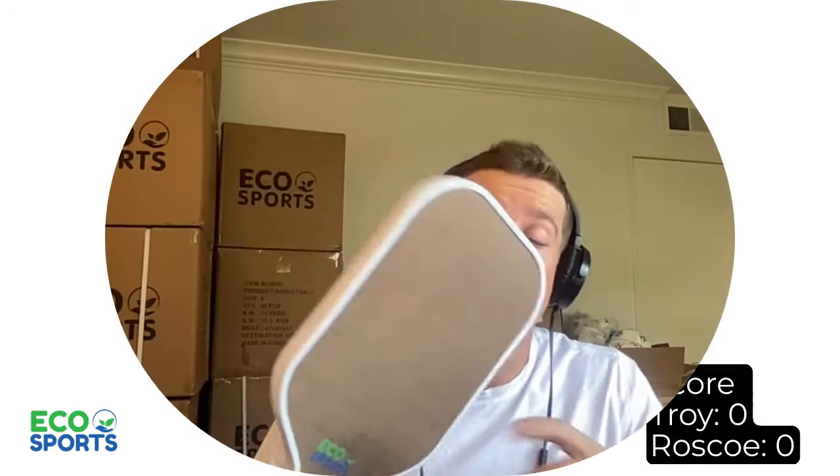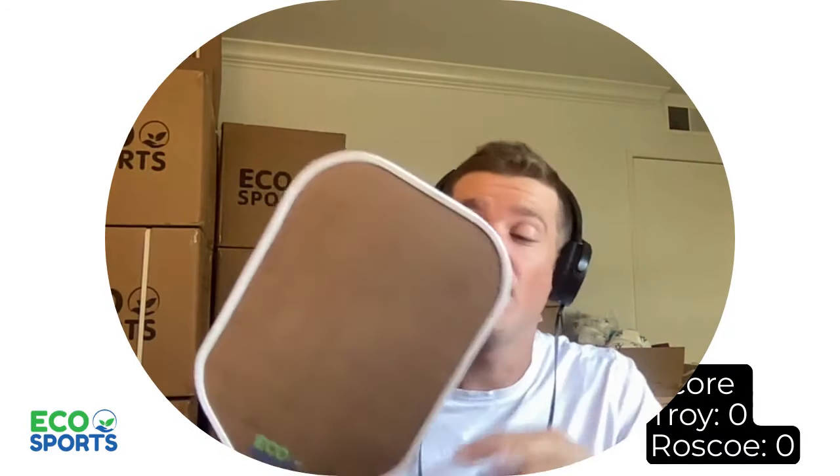What's up, my pickleballers? We got my EcoSports Flax Fiber Paddle. It is launching October 25th — you can pre-order them now. They are amazing. The Flax Fiber, you would think, is softer. I've actually never had a more powerful racket, yet it maintains a good touch, good grit. Super happy with it.